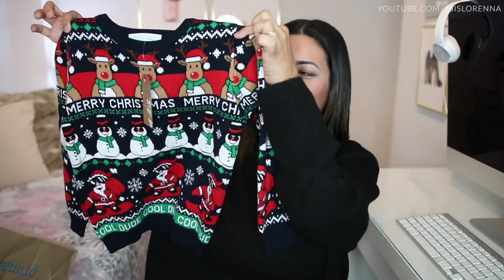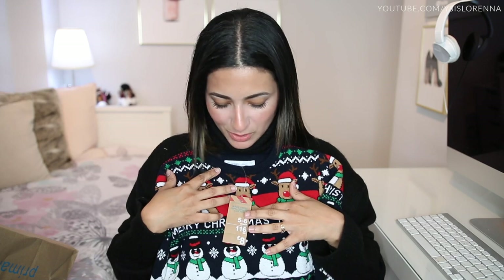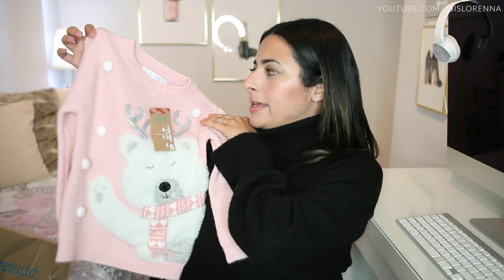I also got a Christmas jumper for James and one for Bella. James' one — how cute is it? It says Merry Christmas and at the bottom it says cool dude. It's got snowmen and reindeers, just the traditional Christmas jumper print. I wanted this in my size but I couldn't find it. This was £8 and I got it in age five to six. For Bella, I got the pink one — she's so pink-obsessed. It has a little polar bear with holographic sparkles and was also £8, in age four to five. Just fuzzy white and pink — I know she'll love it.